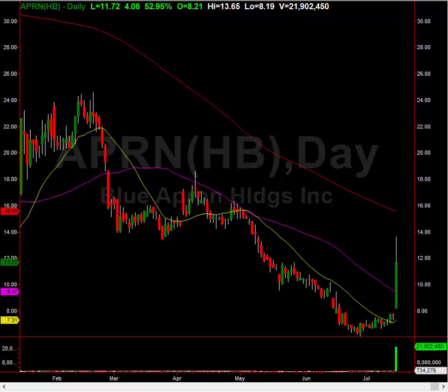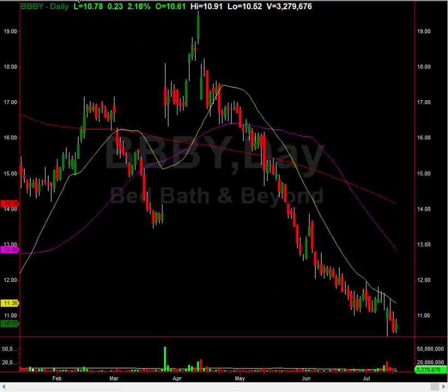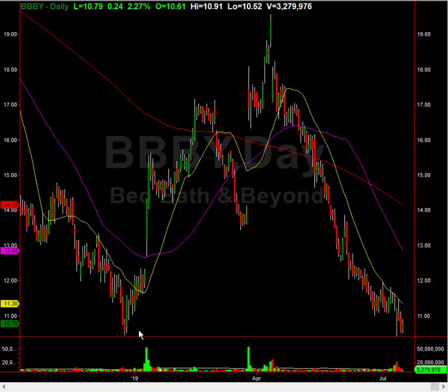I want to give you guys a couple new stocks I'm watching. One of them is Bed Bath Beyond. I really like this chart. As long as it holds the bottoming tail low — see this bottoming tail right here — the retrace is starting to inch up. As long as it holds that low, this is a beautiful chart. You also have a classic double bottom right here. Good support on Bed Bath Beyond. This could be a mover to about the $13 level in the coming week or weeks.